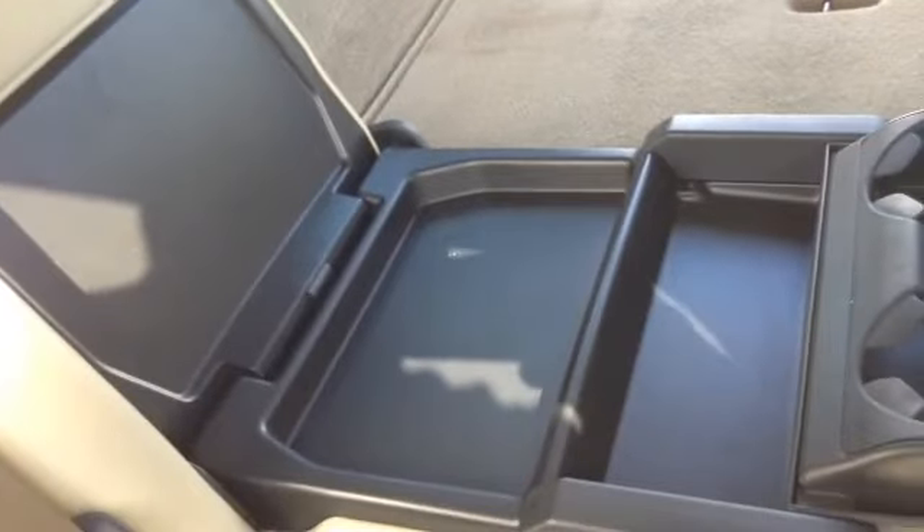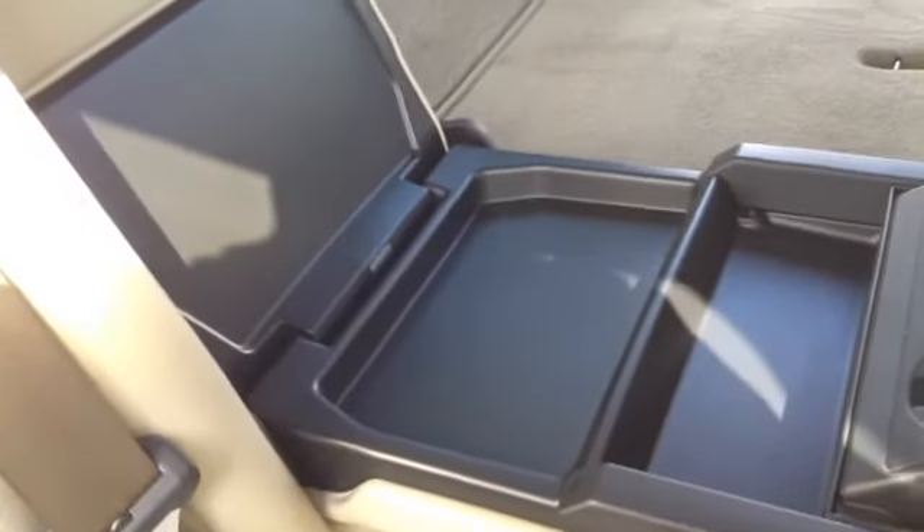The rear seats fold down flat in three different positions — you can fold down the center section or the two sides behind the driver and passenger to carry bigger or longer items. The armrest also folds up.